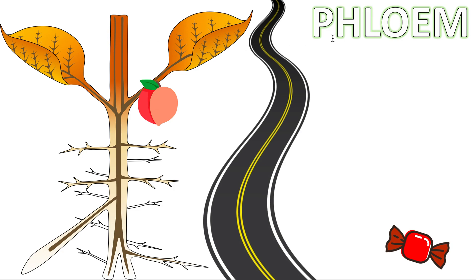Now the phloem is also a road but it does something slightly different. Where the xylem carried stuff from the soil upwards, the phloem can carry things from the leaf downwards — and also upwards — but it doesn't bring anything from the soil. Now, what specifically does the phloem carry? The xylem carries water and minerals upwards.